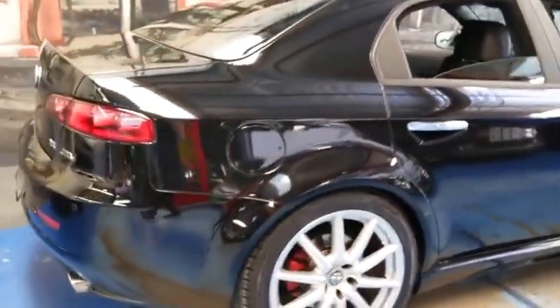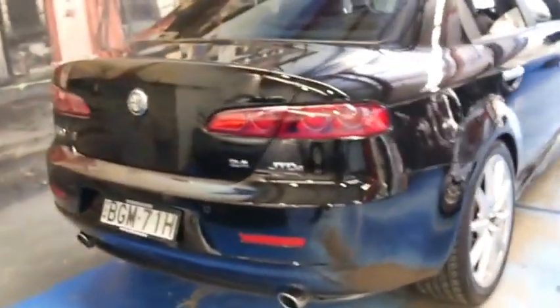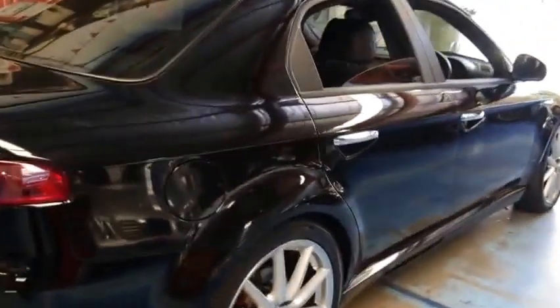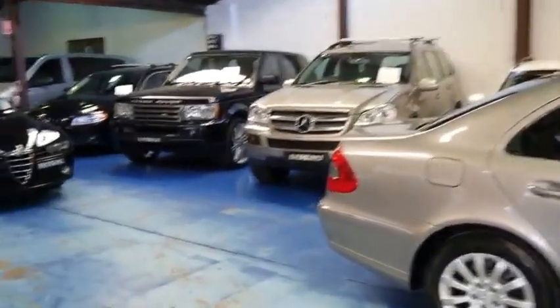So if you've been looking at Alfa 159s, we have three in stock at the moment and we're pretty fussy with our cars. So if you've looked at some cars and you've been a little bit let down by the condition, please come and have a look at these cars and take them for a drive — you're certainly not going to be disappointed. We are the Old Timer Centre. We specialise in cars just like this one. We have about 75 vehicles in stock. Thank you so much for watching.